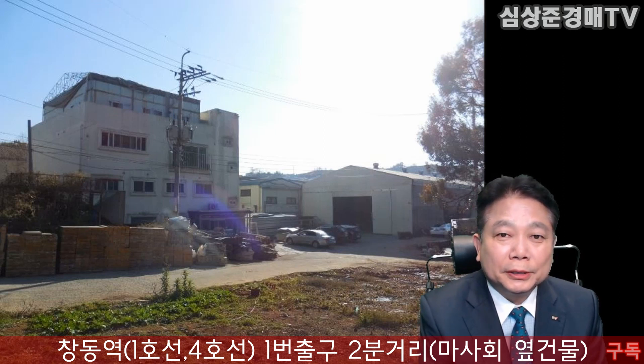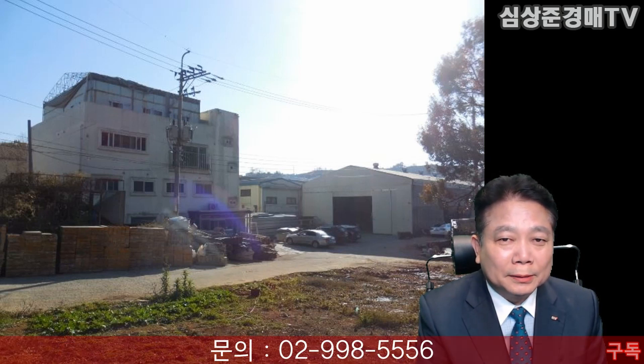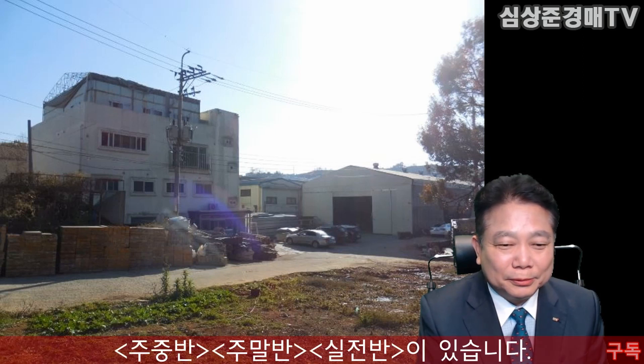이 공장이 현재 3분의 1 정도 가격까지 떨어져 있습니다. 공장 8억 원도 안 됩니다. 공장을 실제로 운영하시겠거나 하시는 분들은 쓰임새에 딱 맞는 분이 있으면 너무나 좋은 기회입니다. 특히나 이곳은 공장이 밀집되어 있는 곳이라서 공장 여건으로는 더할 나위 없이 좋은 곳입니다. 공장에 관심 있는 분 응찰하셔서 좋은 결과 있으셨으면 좋겠습니다.